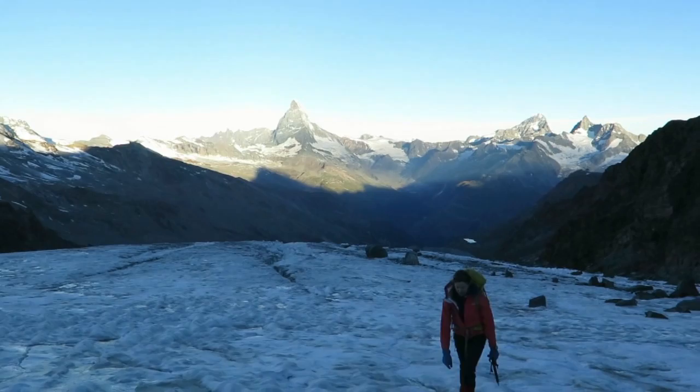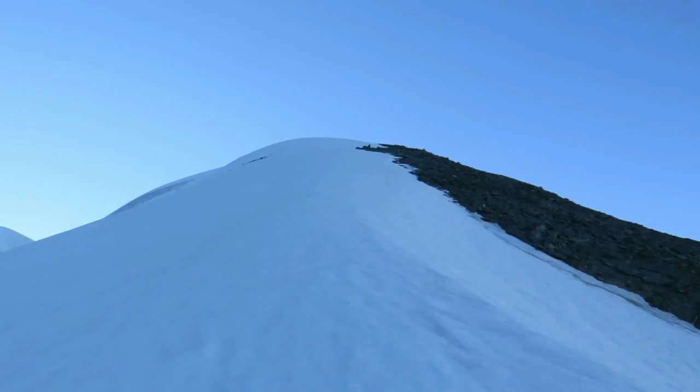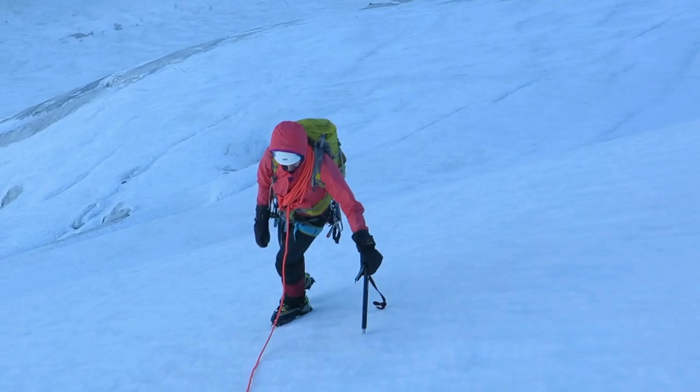We're on the bare Adler glacier now. With the storm forecast, we had to make a decision below the Adlerhorn summit whether to continue or not, because we'd be committed to the climb for the next hour or so, until we reached a walk-off descent option from the Strahlhorn.